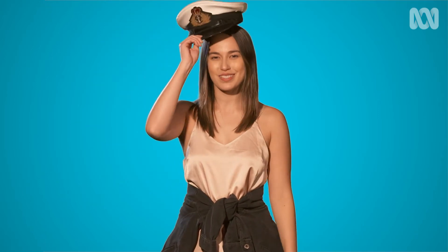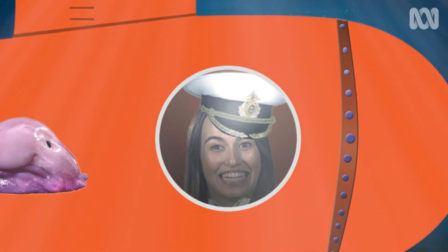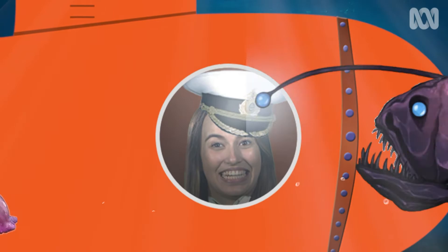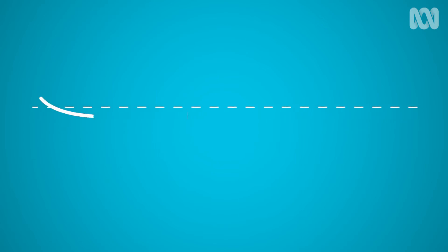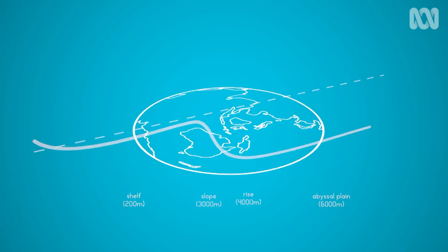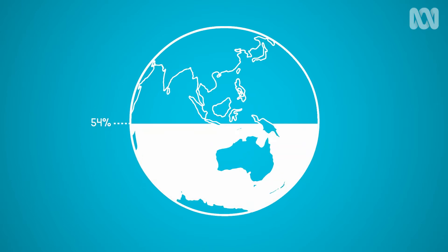So what's lurking in the Aussie deep? Let's go on a little voyage to find out. The Australian Eastern Abyss sits around 100 kilometres off the east coast and stretches from below Tasmania to the Coral Sea in the north. Found at depths between 3,000 and 6,000 metres, abyssal plains are the largest habitat on the planet, covering 54% of the Earth's entire surface and around a third of Australia's marine territory.